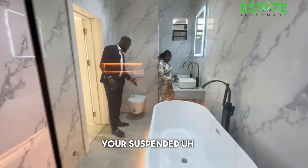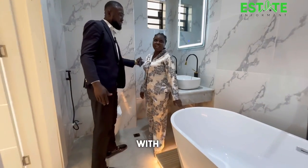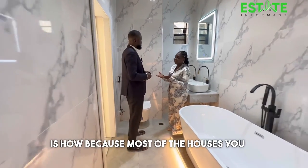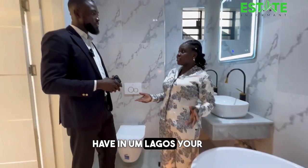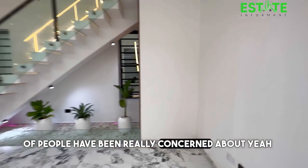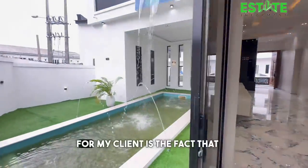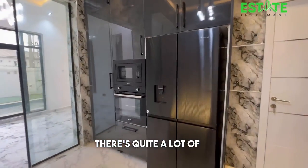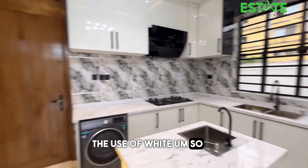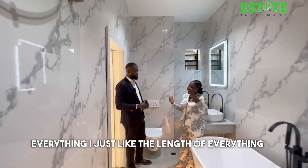Let's take a look at the master bathroom. You have wonderful sanitary ware — a suspended toilet seat, a bathtub, and a marble counter with a faucet. What I really like about this house is the attention to detail and the use of white throughout, which brightens up the space. The tiles, the finishes, the length of everything — it's all very well done.